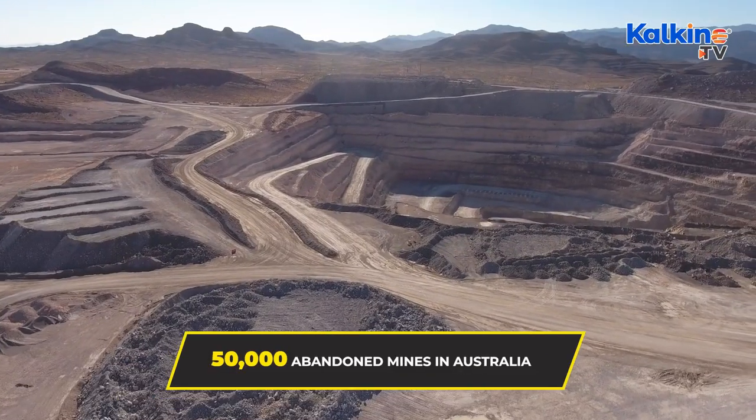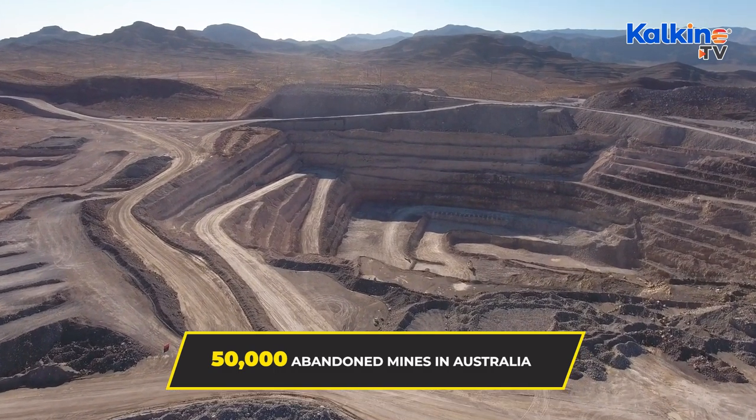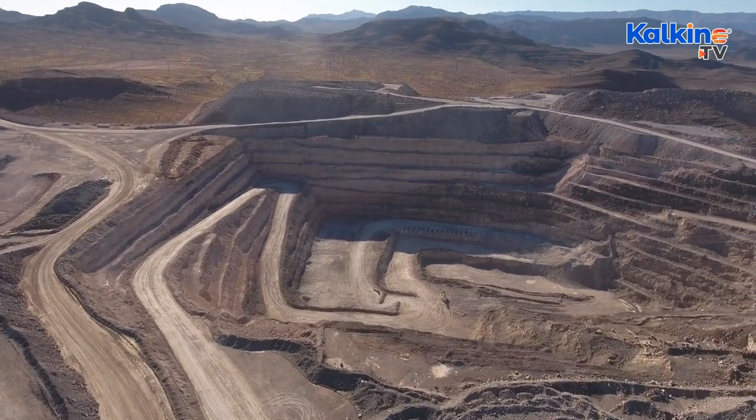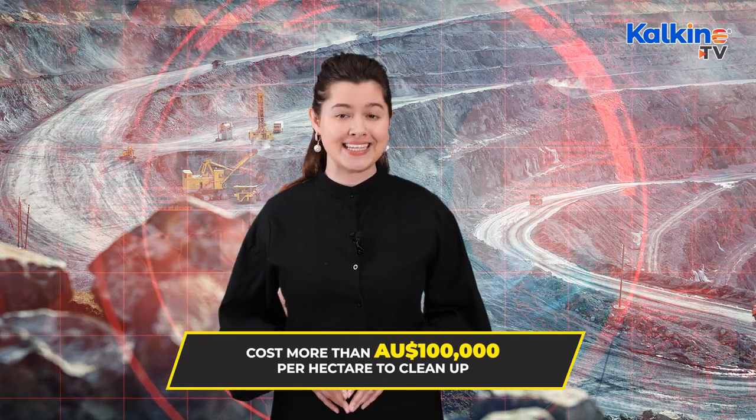Remining or secondary mining can help protect the environment from toxic waste. There are nearly 50,000 abandoned mines in Australia that contain varieties of reactive mining waste, including sulphide minerals, which upon mixing with water can cause Acid Mine Drainage, or AMD. The potential risk is really high, and it can cost more than $100,000 per hectare to clean up.